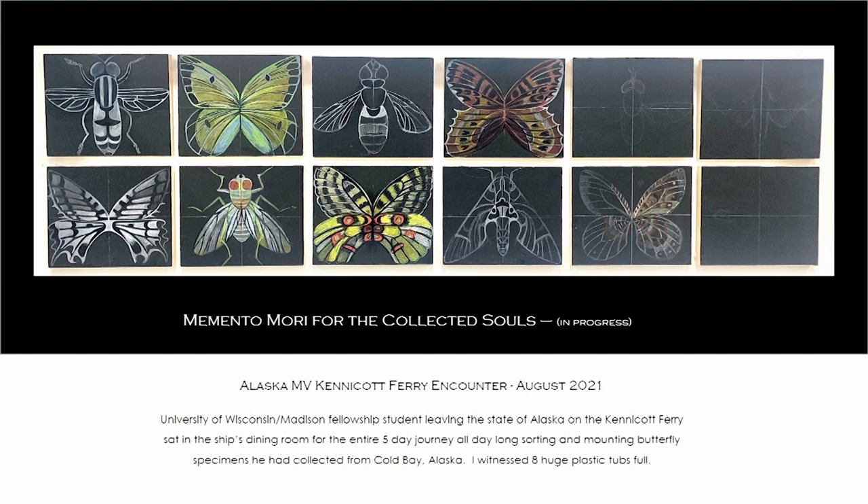I had an interesting encounter on the Alaska MV Kennecott Ferry as I was leaving in 2021 to go to Idaho to start my master's program. There was a young man, maybe in his early thirties, leaving the state on the same ferry. He sat in the dining room of the ferry for the entire five-day journey, all day long, mounting butterfly specimens he had collected from Cold Bay, Alaska. In that encounter, I witnessed eight large tubs full of butterflies. I was shocked — it was meant for me to see that encounter. I felt for every one of those butterflies.